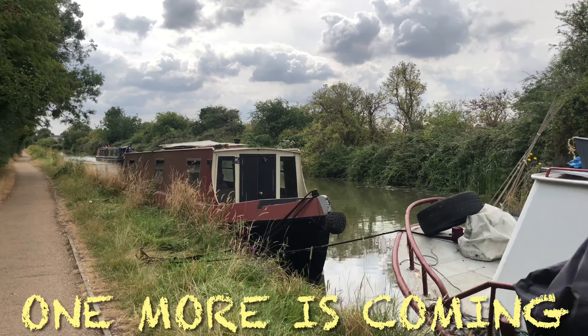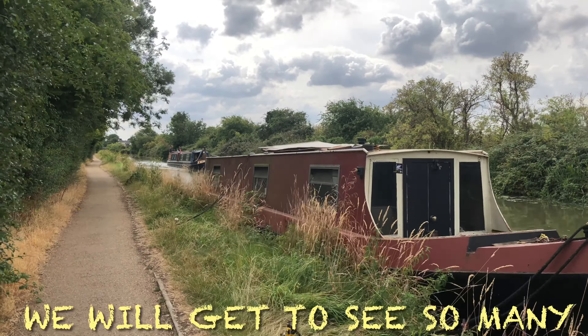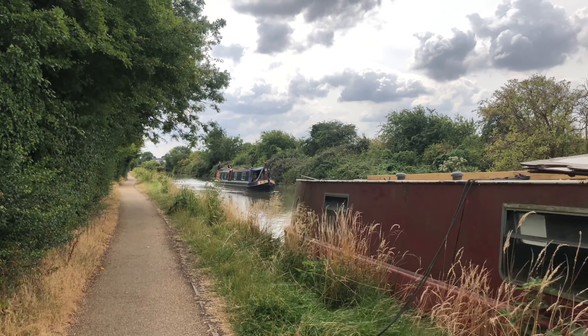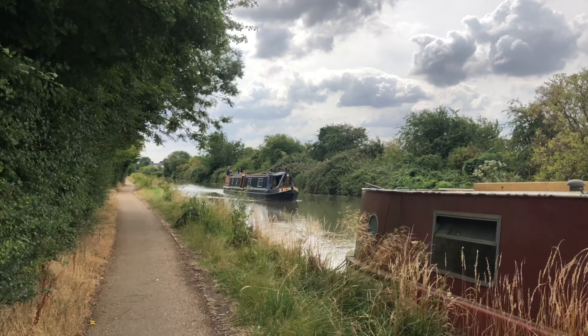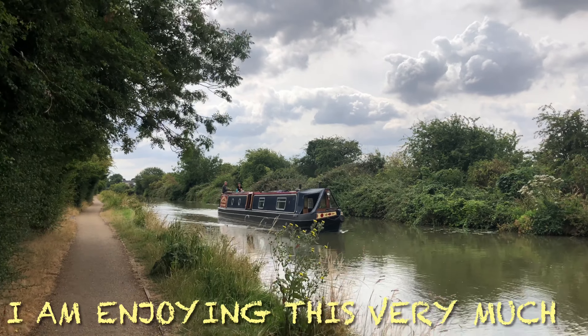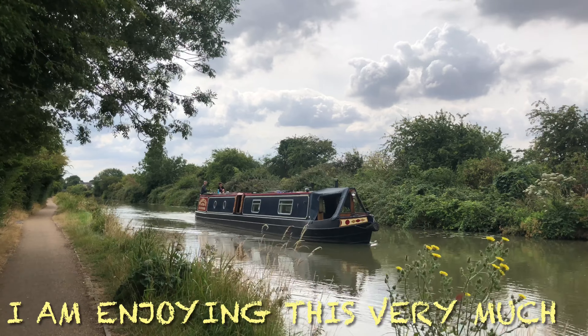The narrow boats are coming and going. Wow, I feel like life has become something special.